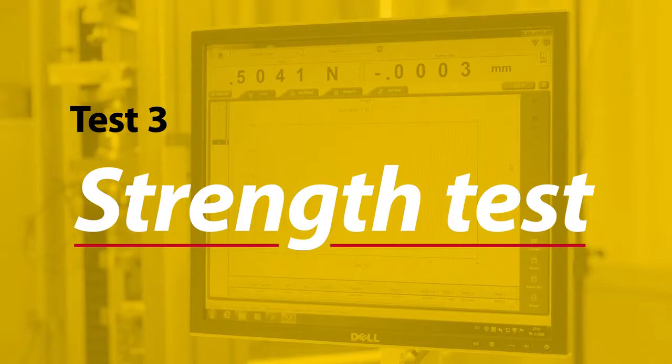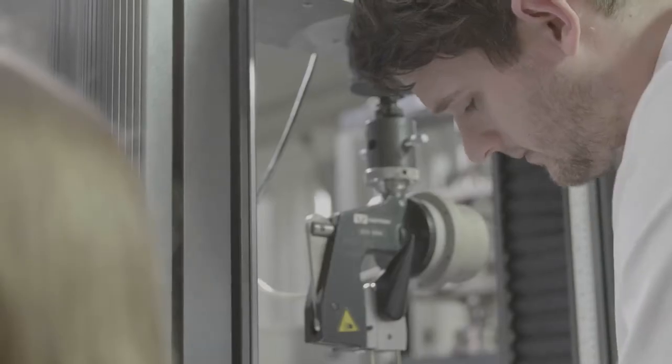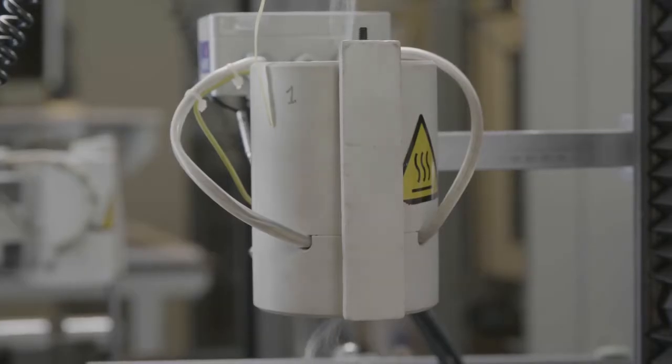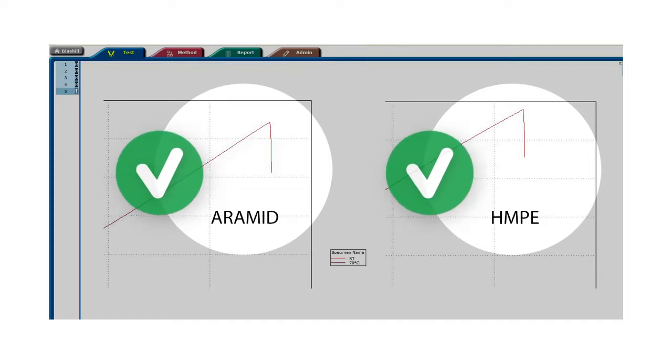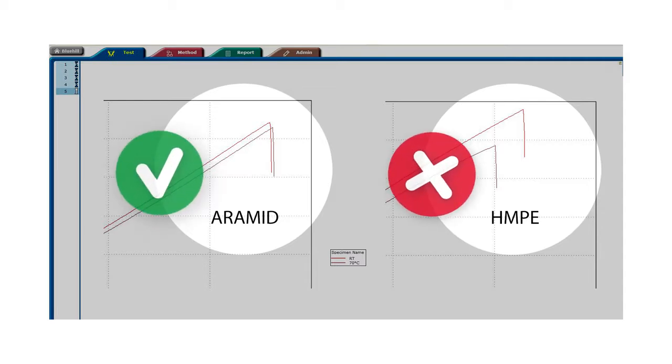Test 3: The Strength Test. In this test, we compare the strength of an aramid and HMPE yarn at room temperature and also at about 70 degrees Celsius. From the results, you clearly see that aramid is intact at 70 degrees Celsius, while HMPE reduces its strength already at 70 degrees Celsius. That's a significant difference. Indeed. Imagine this happening on a fully functioning ship — quite a safety hazard for the crew.